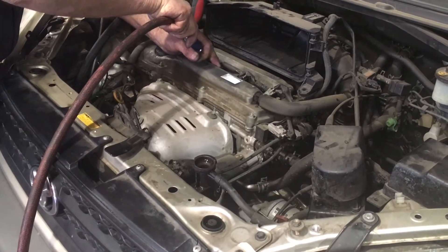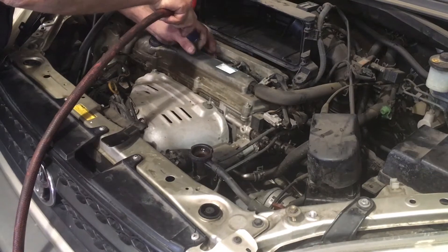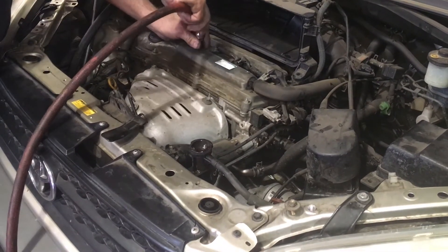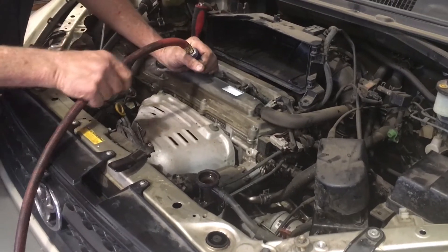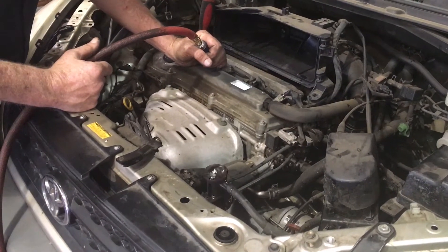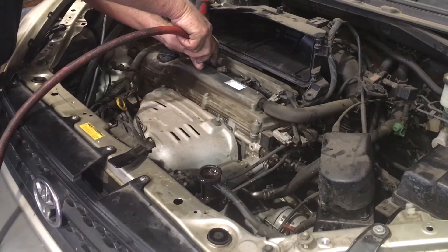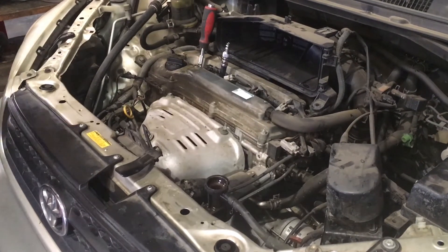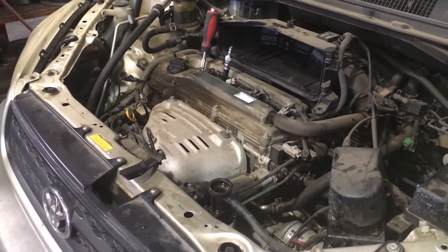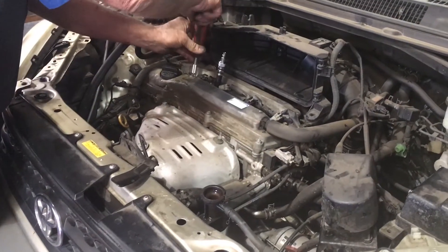We're going to add air to cylinder number two. What we've done there is add air to cylinder number two and it's blown coolant out of the radiator. So our problem child is cylinder number two.